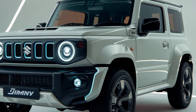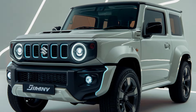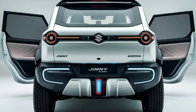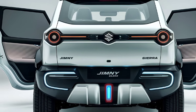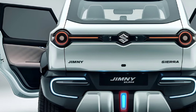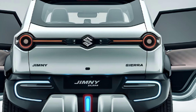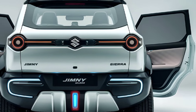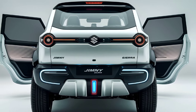The 2025 Jimny Sierra is designed to excel in off-road conditions while offering adequate performance for daily driving. It is powered by a 1.5-liter naturally aspirated inline-four engine that delivers around 100 horsepower, paired with either a five-speed manual or a four-speed automatic transmission. The Jimny Sierra comes with Suzuki's AllGrip Pro four-wheel-drive system, which includes a low-range transfer gear for serious off-roading. The rigid axle suspension setup provides excellent ground clearance and articulation, making it highly capable on rough terrains.